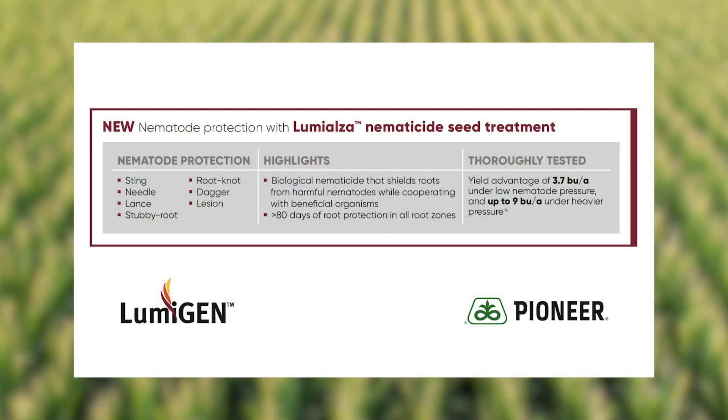Hello everyone, Jake Becker here, Pioneer Field Agronomist for the Northern Texas Panhandle. Today we're out observing corn plots. In this particular plot is the new Lumogen corn seed treatment offering for 2020.